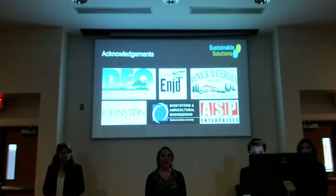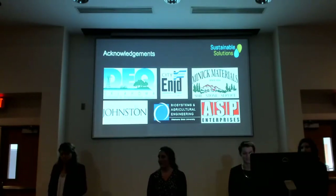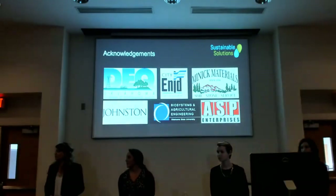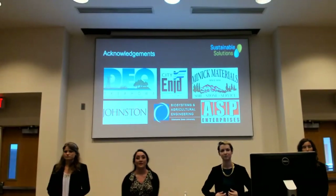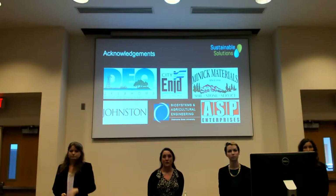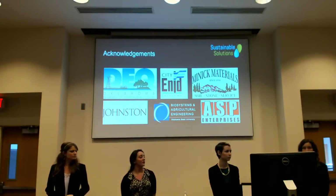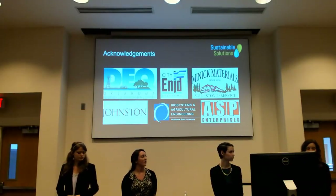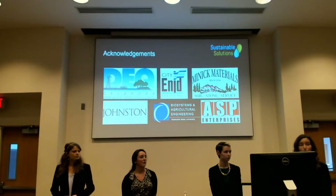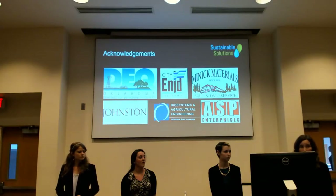Thank you for coming to our presentation. Does anyone have any questions? One question: when you said you got the seed from Johnson Seed Company, were these native Oklahoma grasses or a mixture of others? It was a mix of about seven different seed varieties. The report includes USDA plant fact sheets with more information, and we also have the full mix list from Johnston available.